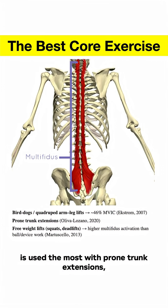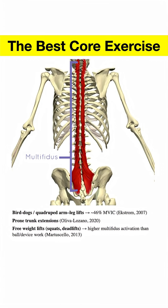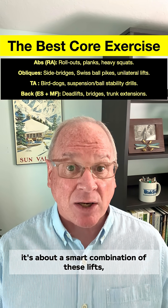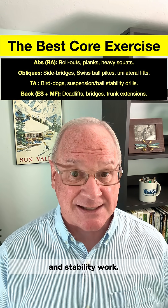And lumbar multifidus, another low back muscle, is used the most with prone trunk extensions, bird dogs with load, squats, and deadlifts. So training your core isn't just about crunches — it's about a smart combination of these lifts, planks, and stability work.